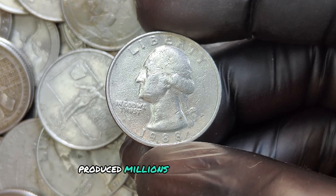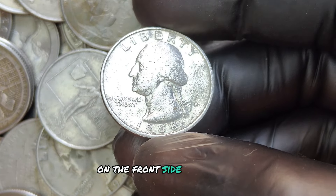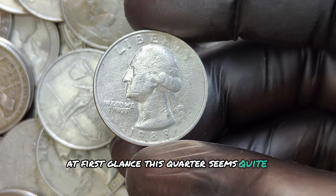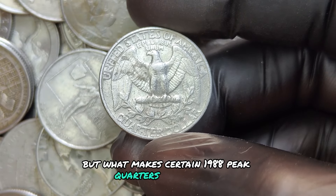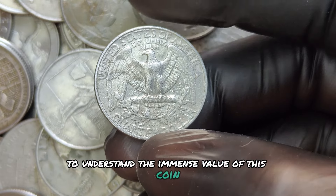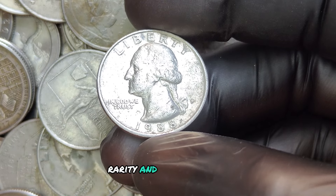At first glance, this quarter seems quite ordinary — one of millions just like it. But what makes certain 1988 P quarters so valuable? To understand the immense value of this coin, we need to look at three factors: condition, rarity, and unique errors.